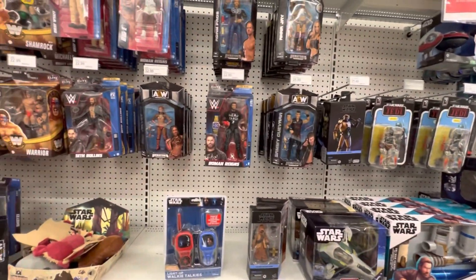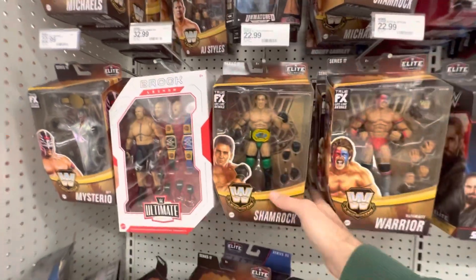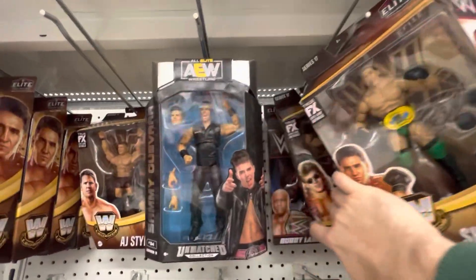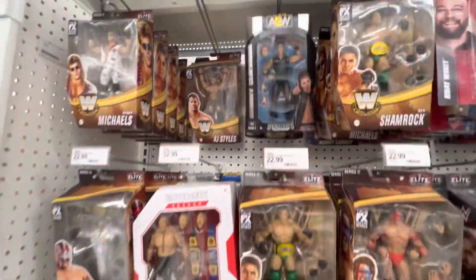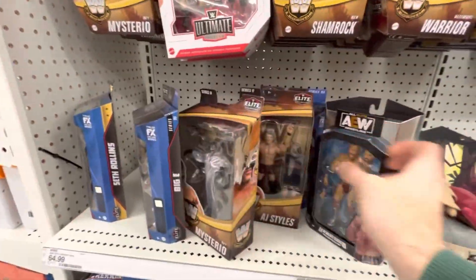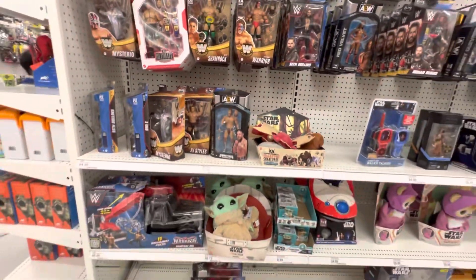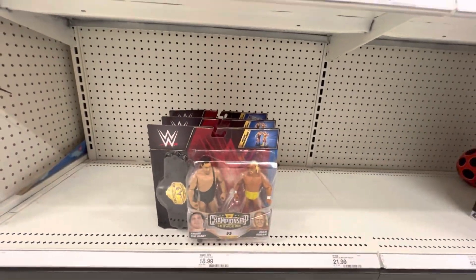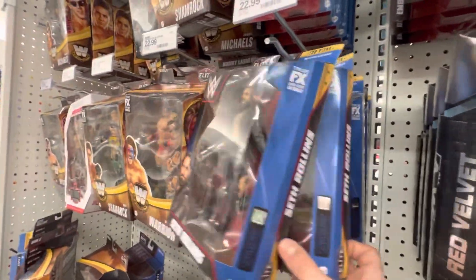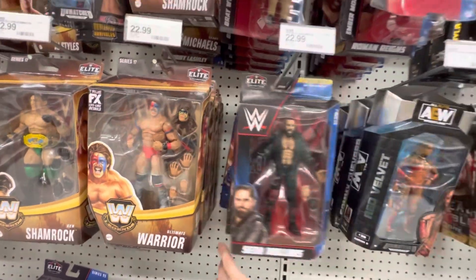And now Wrestling. Got the regular version of Ken Shamrock. AJ Styles — I've said it before, I will say it again — is horrendous. This is HBK. Some AEW mixed in. We got a big Brock over here, a couple of Brocks. Bronco Win — got a big Bronco Win. Brian Danielson — first time seeing that. Andre and Hulkster down there — basic, it's cool. Seth Rollins, a lot of Seth Rollins. Ray Ray, more Seth Rollins.